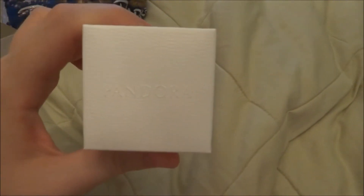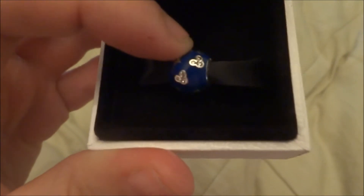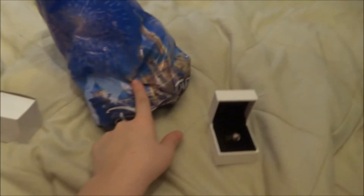This is Pandora and this is the 2015 one — it's blue with these little rhinestones. This is all from the older collection.